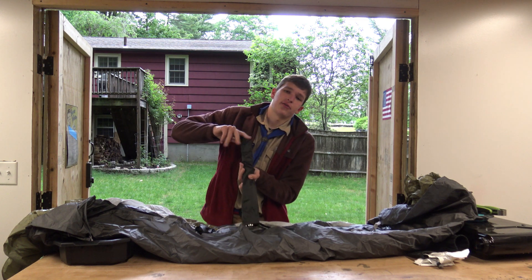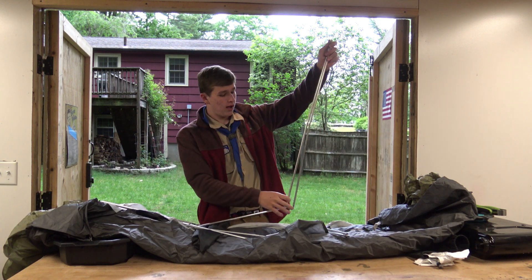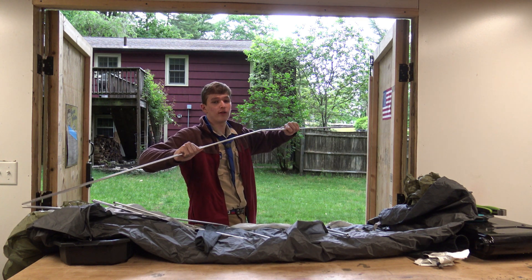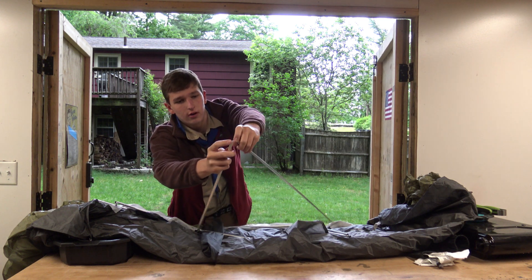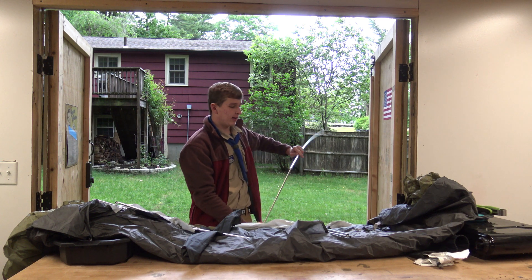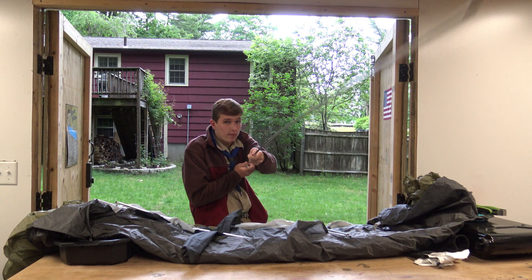Every tent has a different amount of poles and stakes. This one has two poles. They snap together like this. Once the tent gets old, the elastic that's inside of these poles — take a gander — that thing, it's like a bungee cord. It won't be as stretchy. Once it stops getting stretchy, tell us. We'll replace the poles. Ain't that cool.